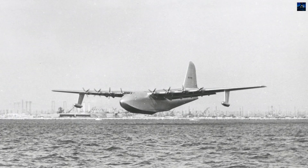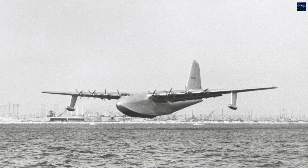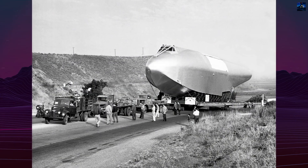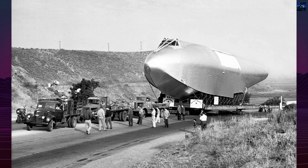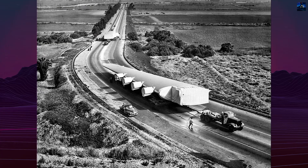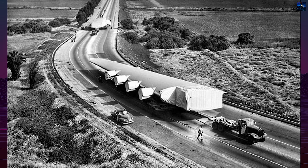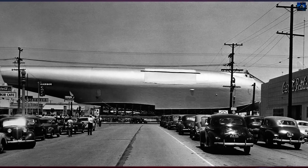After years of meticulous maintenance by a dedicated crew, the Hercules found its permanent home at the Evergreen Aviation and Space Museum in McMinnville, Oregon, arriving on February 27, 1993, after a 138-day, 1,055-mile journey from Long Beach. In 2024, it was listed on the National Register of Historic Places, cementing its legacy as a remarkable piece of technological and aviation history.